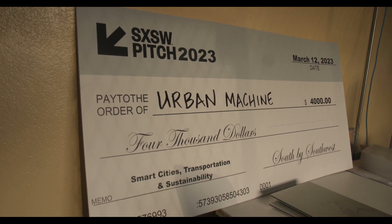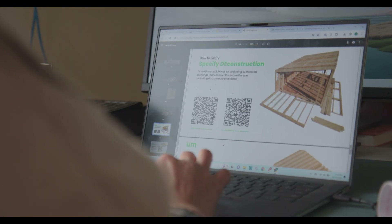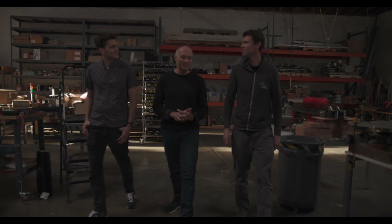Why should somebody invest in Urban Machine? It's a large problem, and nobody else is solving it. Massive market — it's probably about 18 billion here in the US. We're tackling a sustainability problem from the economic side.